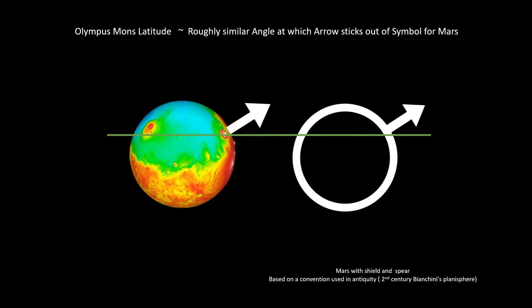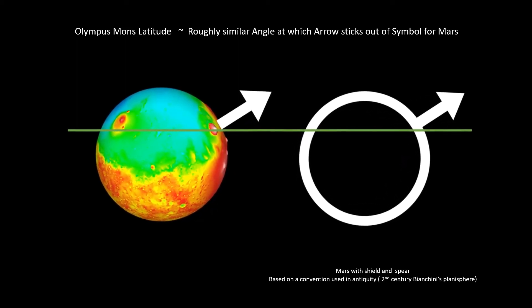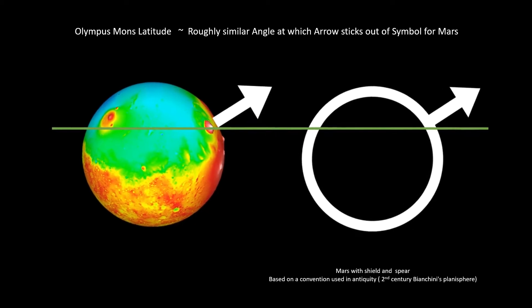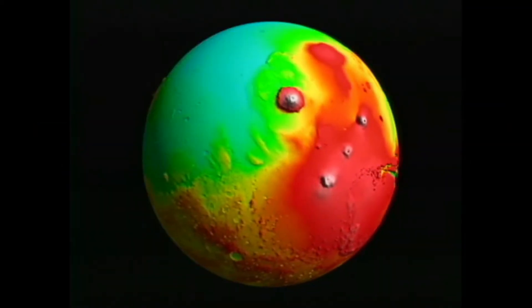It is similar to the ancient symbol of Mars, which had a shield and a spear. The angle of the spear or arrow in the symbol of Mars points out at the same angle as Olympus Mons does on the surface.